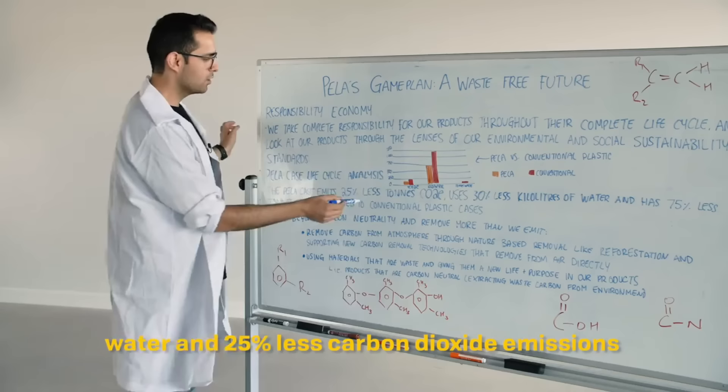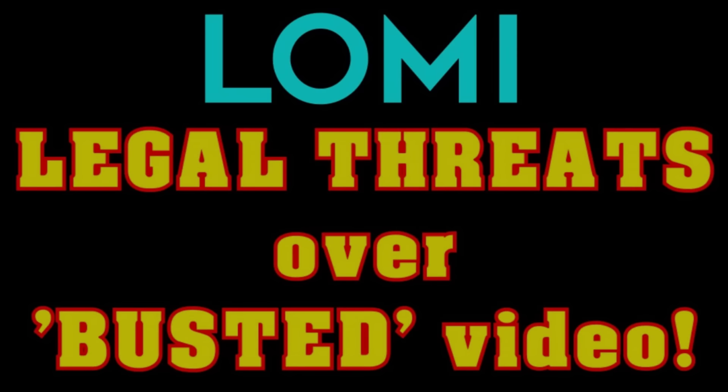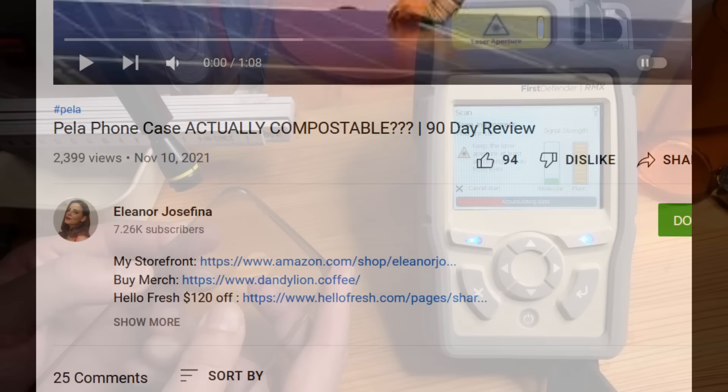On average, Pela case uses 30% less water and 25% less carbon dioxide emissions compared to a conventional plastic phone case — but only one way to be certain. I've got ethical considerations about giving companies like this money. But if anyone out there has a Pela case, I don't need the whole thing — I just need a tiny sample and I can tell you exactly what plastic is in it. Yes, I'm looking at you, Eleanor, and you, Mobile Reviews Eh. The ones you buried in the garden would be fine if you've not thrown them away yet.